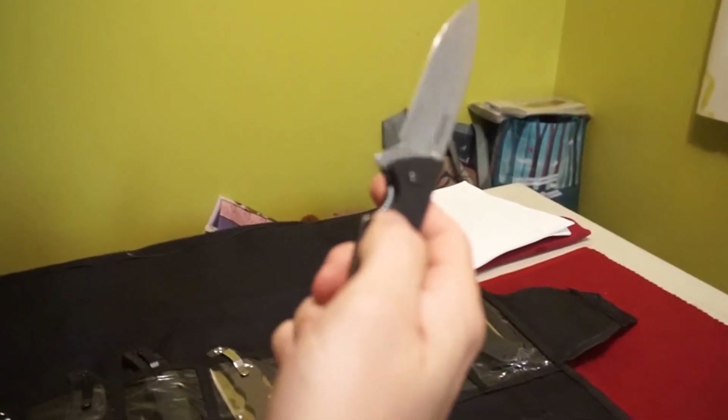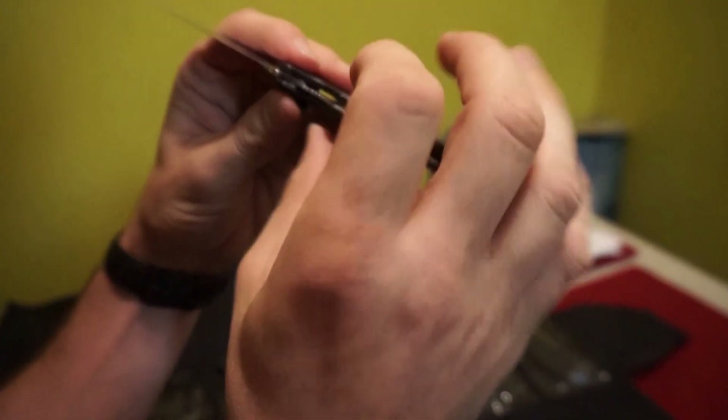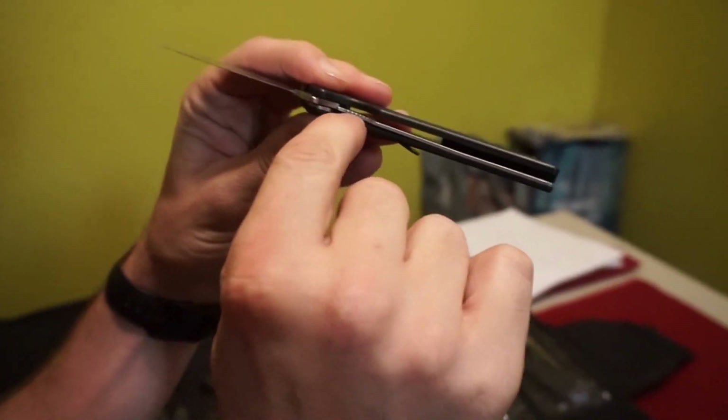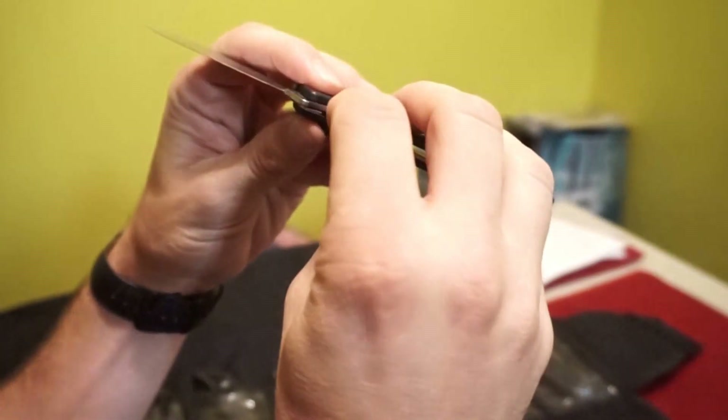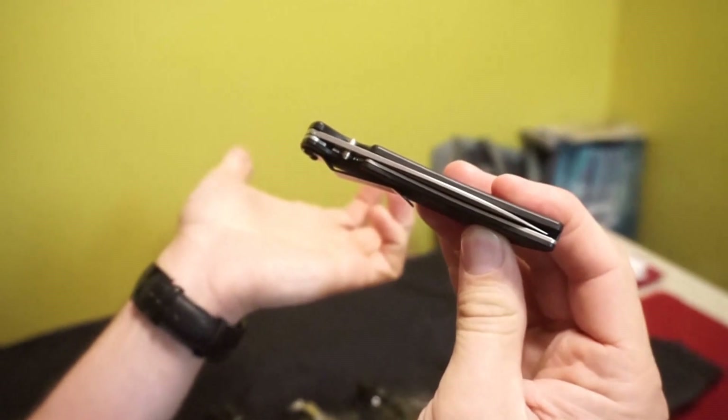So what is a liner lock? That's when — see this thin piece of metal? — when the blade is deployed, the liner pops up to lock the blade in. So then when you want to collapse it, you push the liner down.